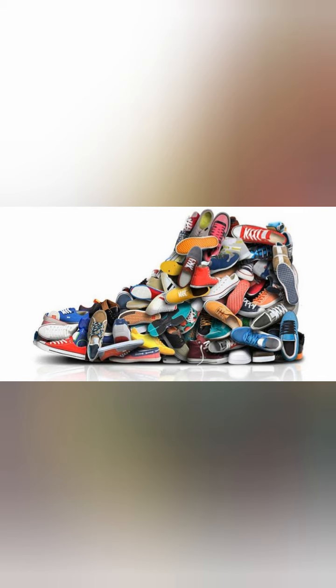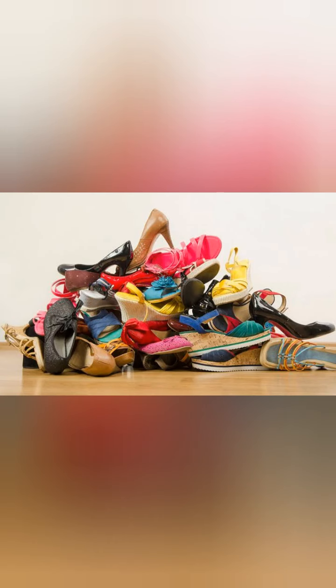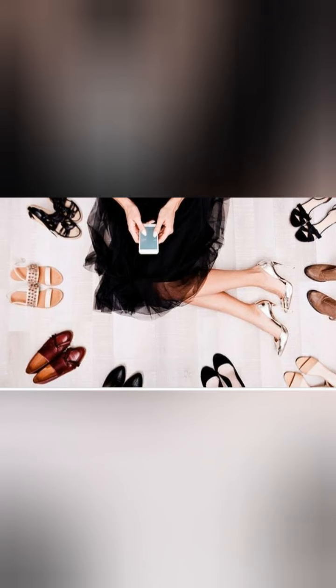These keep our feet protected from heat, cold, sharp objects like stones and thorns, broken glass, dust, germs, and worms. We should always wear proper and comfortable shoes that are of our correct size. Our shoes should be properly fitted and feel comfortable — otherwise they will cause pain. Always remember never to wear wet socks or wet shoes, as this can cause infection in the feet.